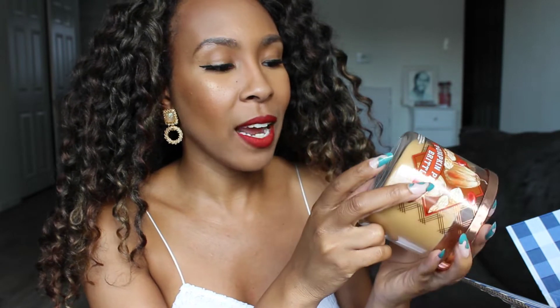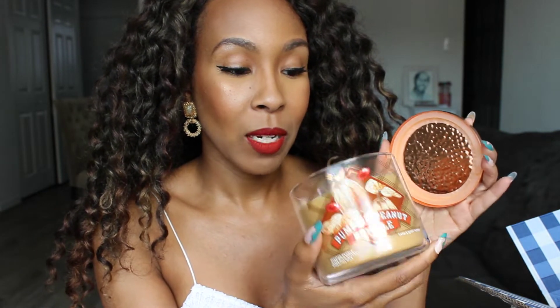The next one I had to try is Pumpkin Pecan Brittle. I did not get this last year, but I just keep hearing such good things about it. I think it was online because this year it's definitely an online exclusive. It's crunchy caramel brittle, salty peanuts, and toasted pumpkin seeds. It smells kind of like pumpkin and peanut — it does smell like peanut brittle. I can smell the caramel in there. It's like a caramelly peanut butter, slight pumpkin — literally everything that it says. It smells really good and I'm excited to burn this one too.